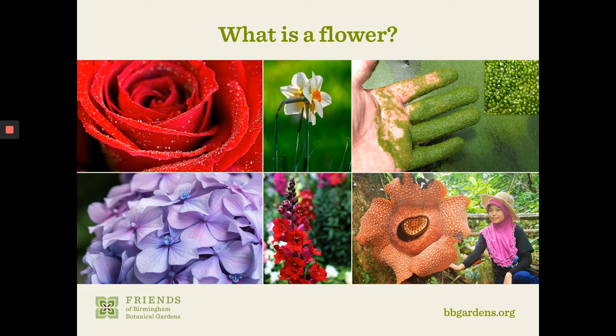But flowers are so diverse in their group. They range from the minute duckweed — a Wolffia species, some of the smallest plants in the world, looking like little grains of sand on someone's fingers — all the way to the Rafflesia at the bottom right, some of the biggest flowers in the world. These big, almost alien-looking, monstrous flowers. So we have amazing diversity in flowers in the world.